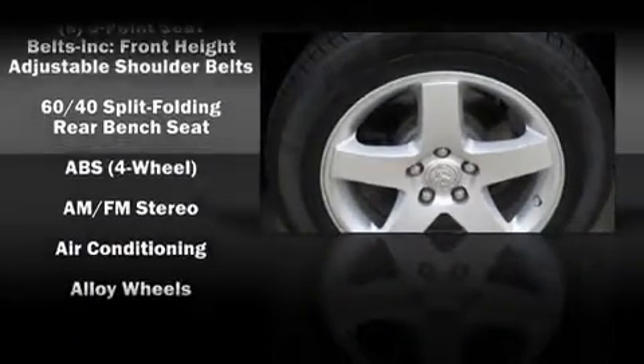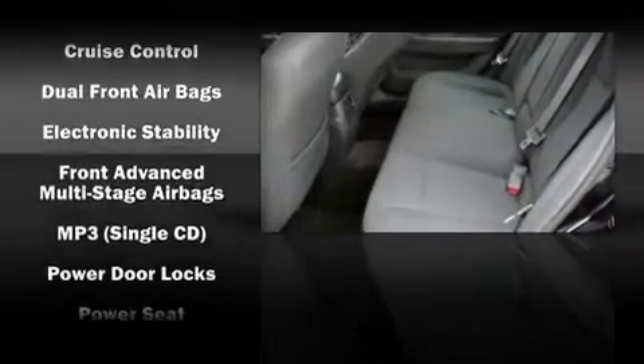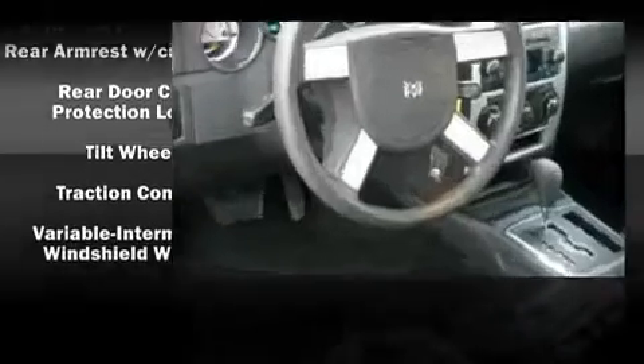Dodge ensures the safety and security of its passengers with equipment such as dual front impact airbags, traction control, and four-wheel disc brakes with ABS. Various mechanical systems are monitored by electronic stability control, keeping you on your intended path.